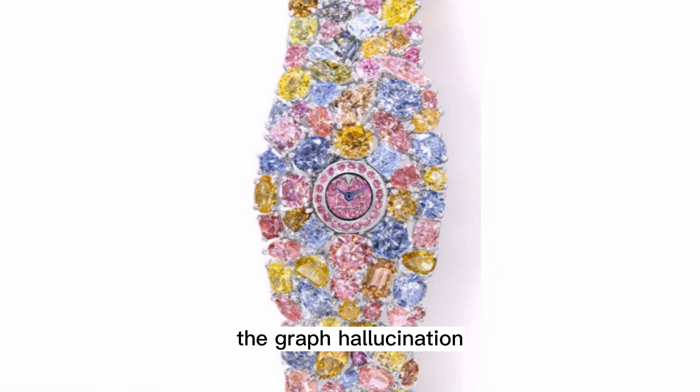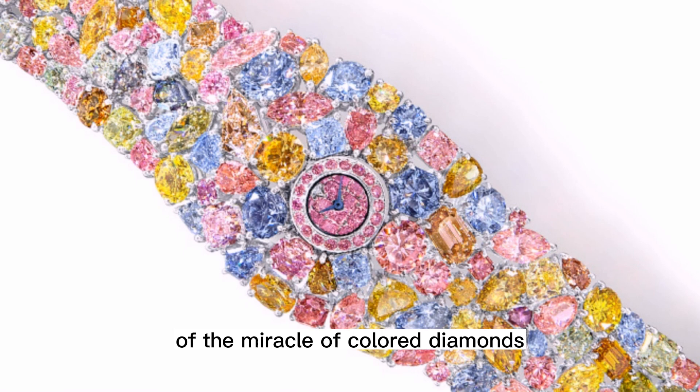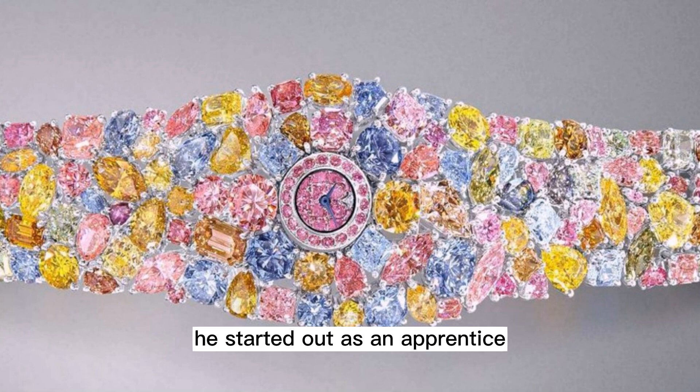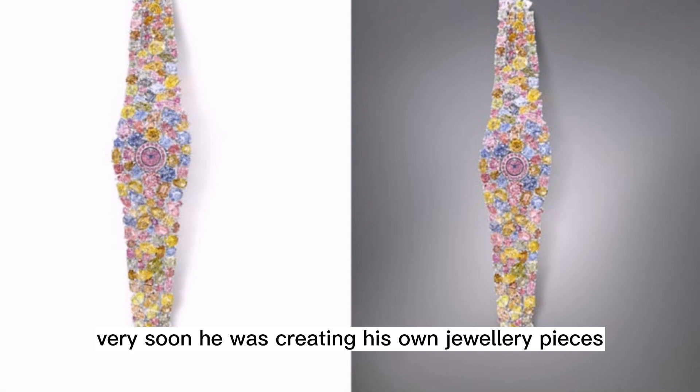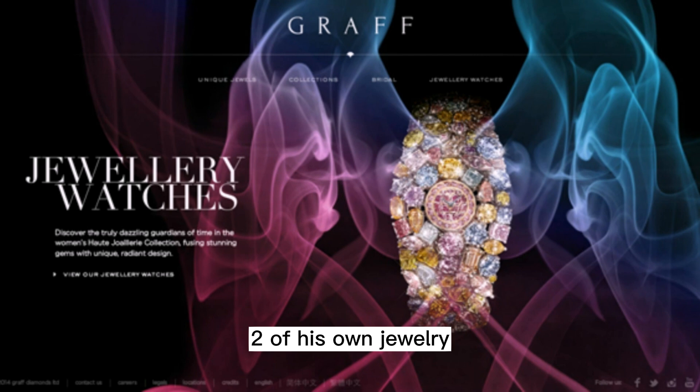"The Graff Hallucination is a sculptural masterpiece, a celebration of the miracle of colored diamonds." Mr. Graff was born and bred in London. He started out as an apprentice to a jeweler in the Hatton Garden District. Being a mere apprentice did not last long — very soon he was creating his own jewelry pieces. By the time he was 24, he had already opened two of his own jewelry stores in London.